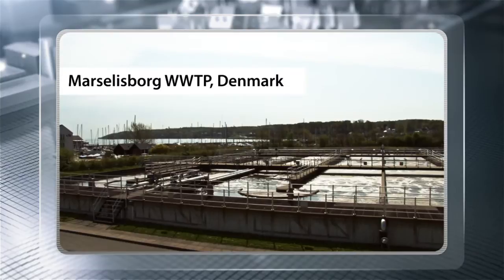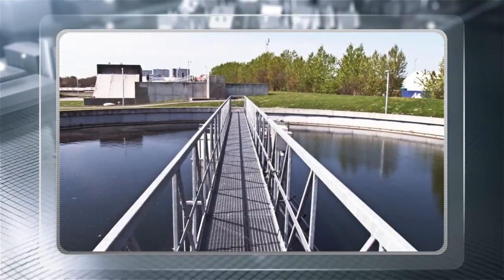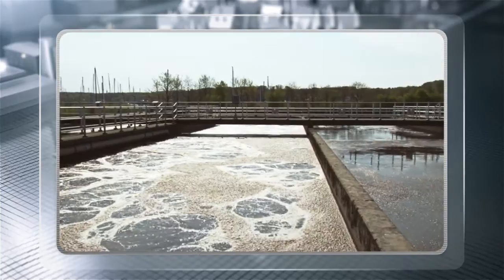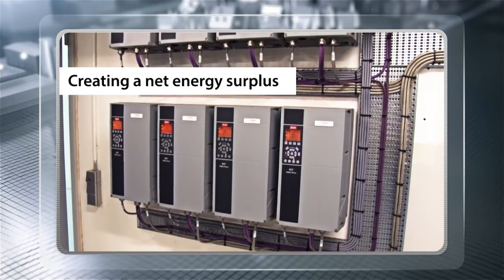For example, based on advanced process control and through the extensive use of VLT AquaDrives, this wastewater treatment plant in Aarhus, Denmark has changed the picture. Here it's no longer just a matter of saving 60%, but rather about creating a net energy surplus from the whole plant.